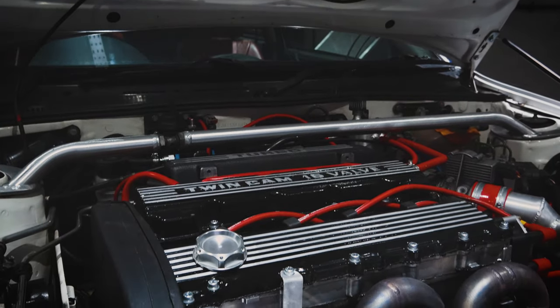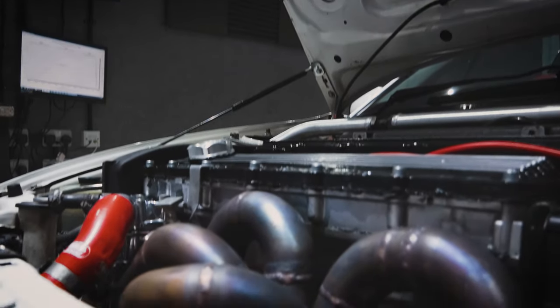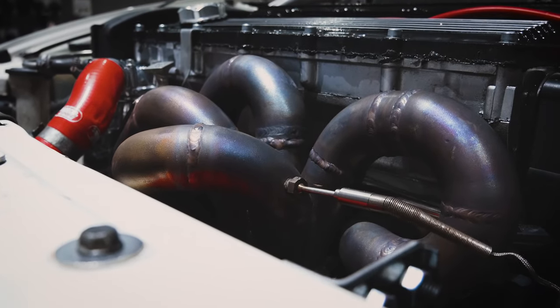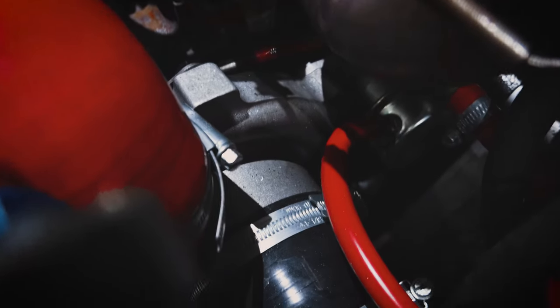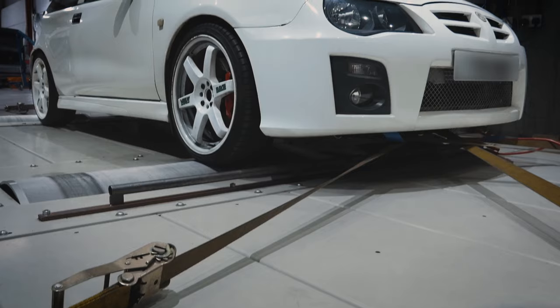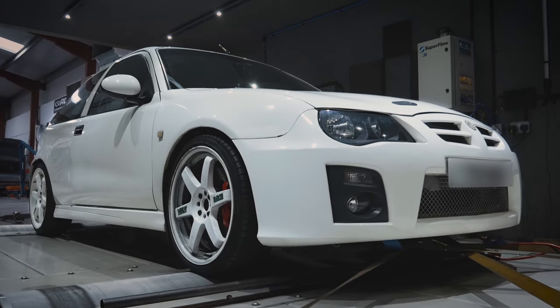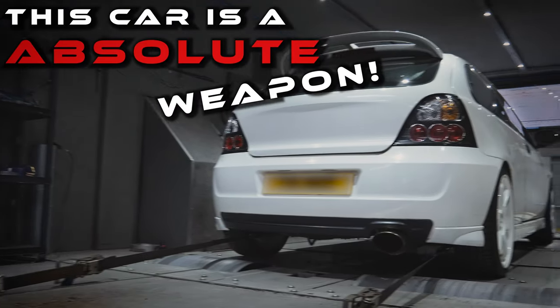The engine is capable of so much more, but the smaller turbo will help the drivability of the car on the road, as a larger turbo will make more bhp at the cost of introducing more lag. Still, with 429 bhp at the flywheel, this car is going to be an absolute weapon.